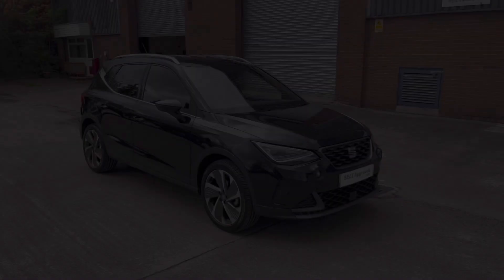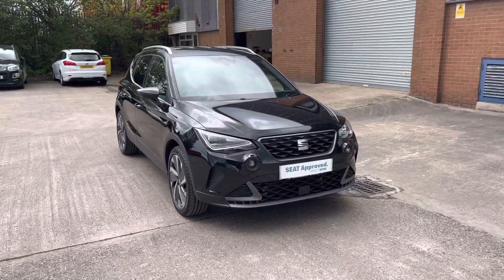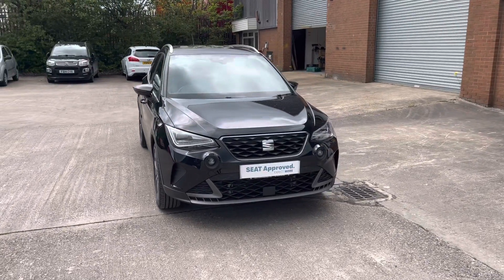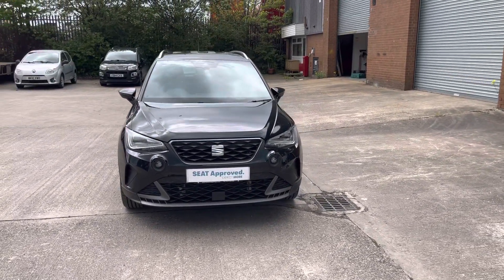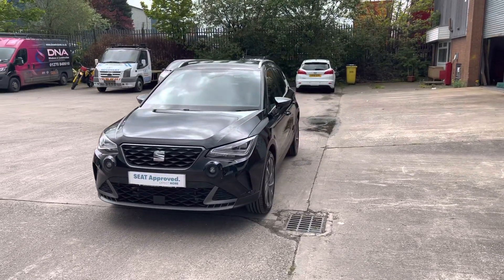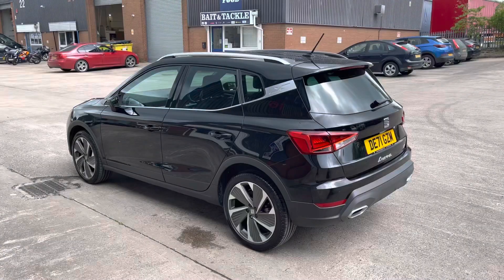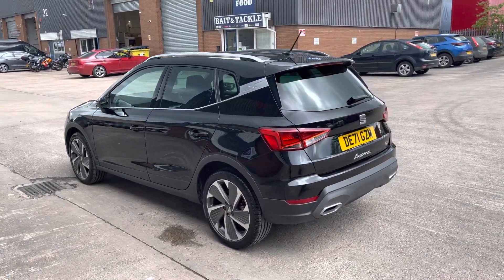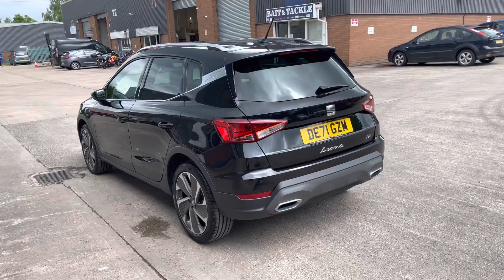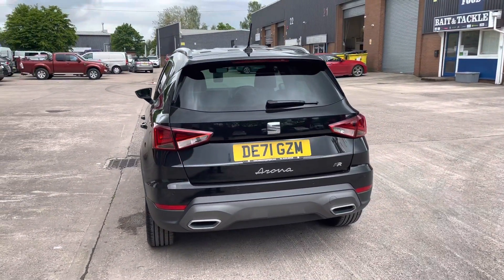Hi, my name is Jamie from Crewe SEAT and today I'll be taking you around this SEAT Approviews vehicle. Here we have the stunning SEAT Arona FR Sport. This vehicle comes with a 1.0L turbo petrol engine that produces 110 PS, a 7-speed DSG automatic gearbox, and does come in this really nice midnight black colourway. The car has around 7,500 miles on the clock.